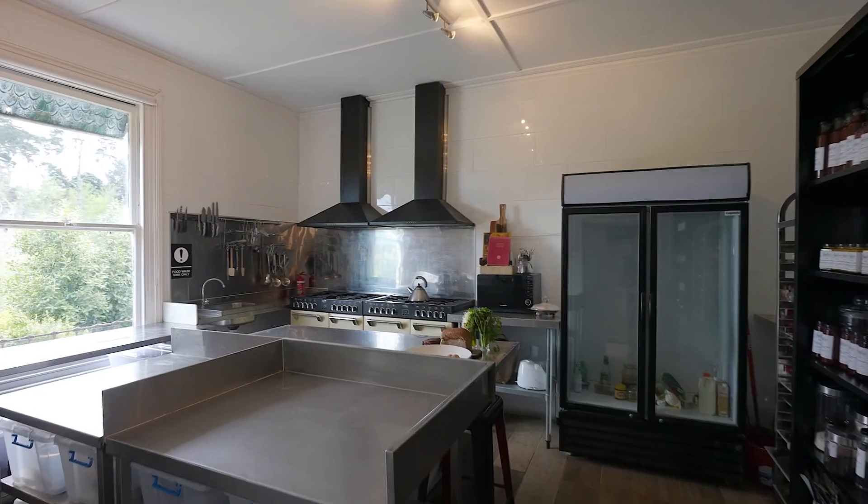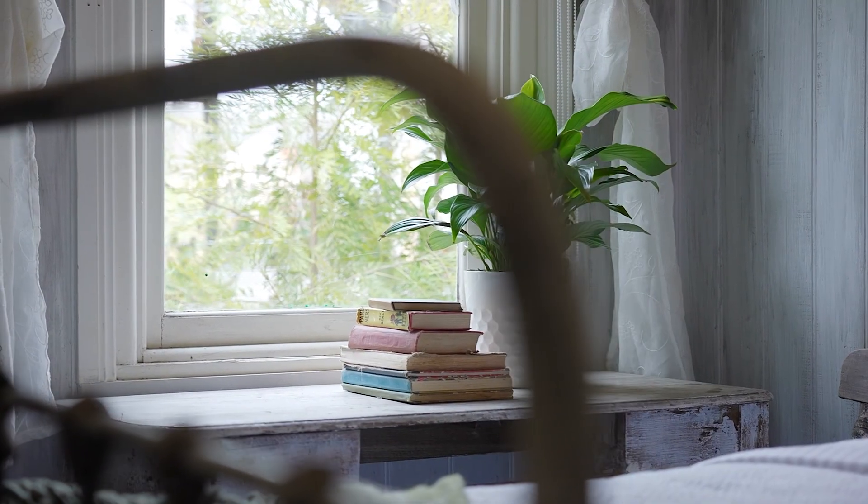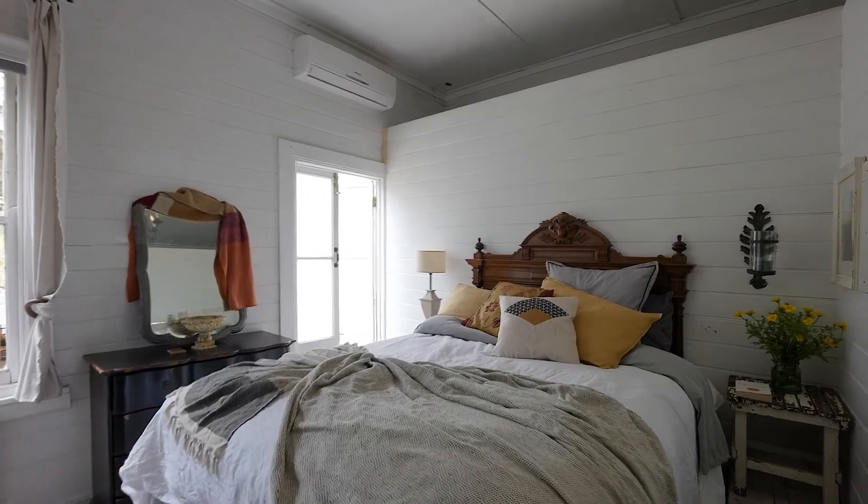The current owners have installed a commercial kitchen, ready to cater for events. There could be six to ten bedrooms, depending on need for configuration.